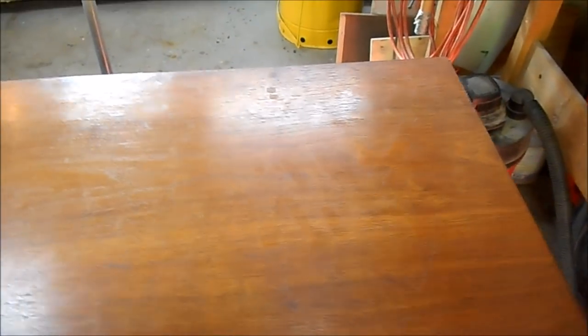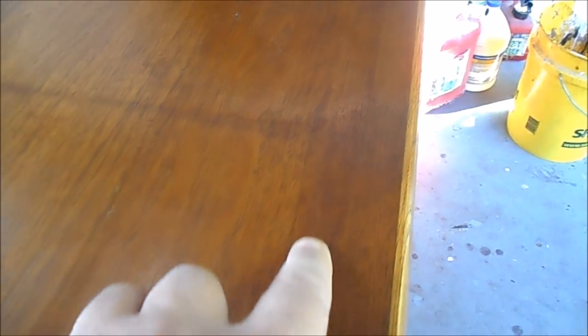Let me show you what we're up against. The issues with this piece are just the finish on the top. There's a faint square shape right in the middle — something sat here for years and years and left this mark. And then we have a very faint coffee cup ring right here that we have to address.